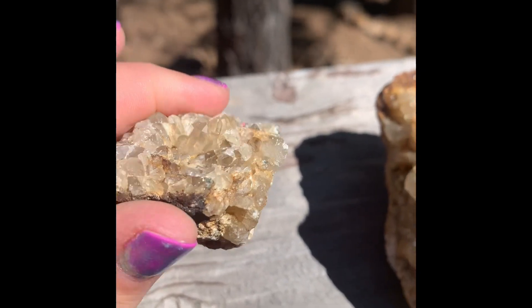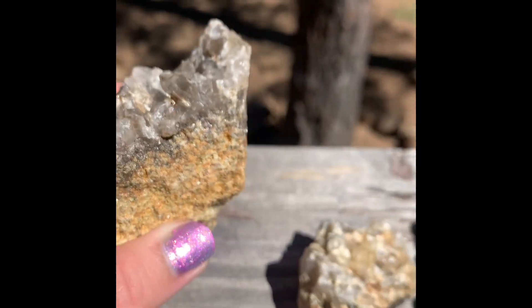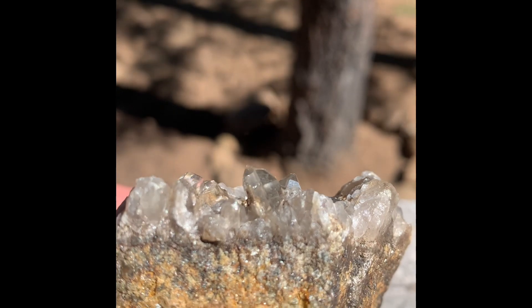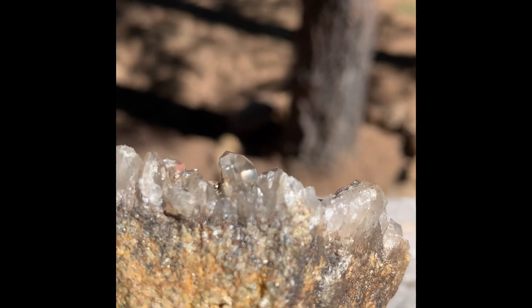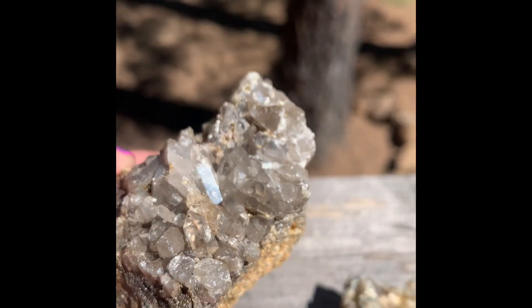See that? This one — really clear point sticking out right there. Sparkle crystals.